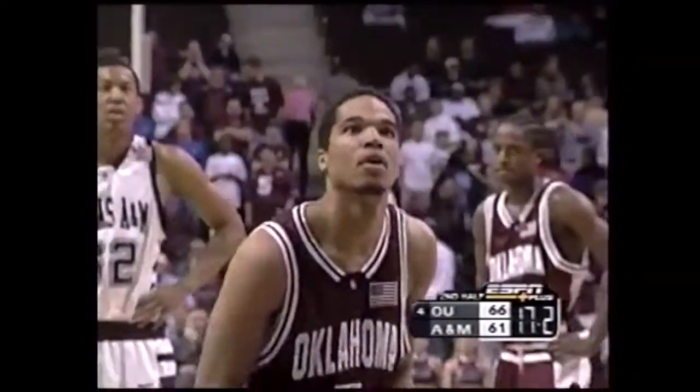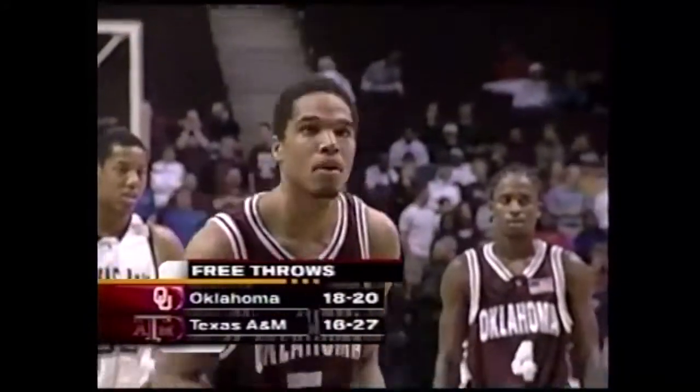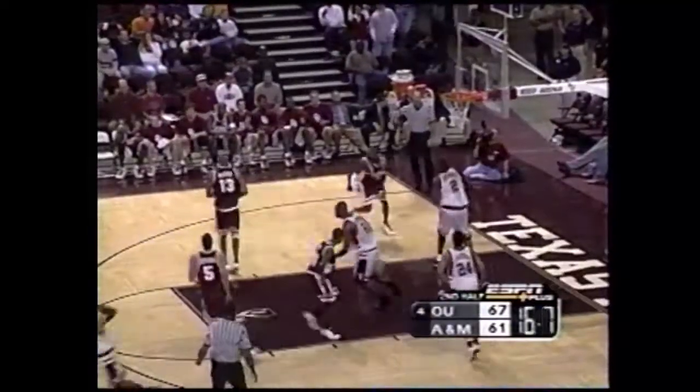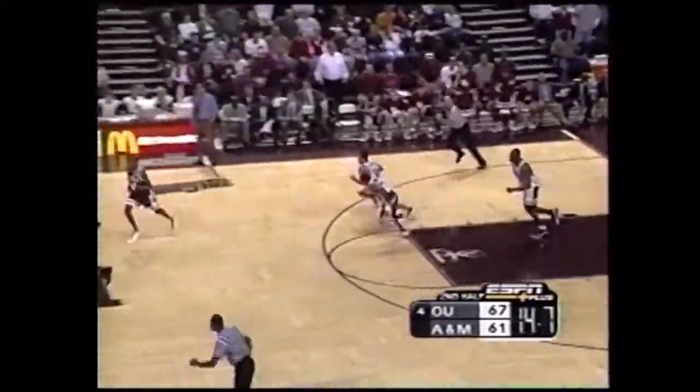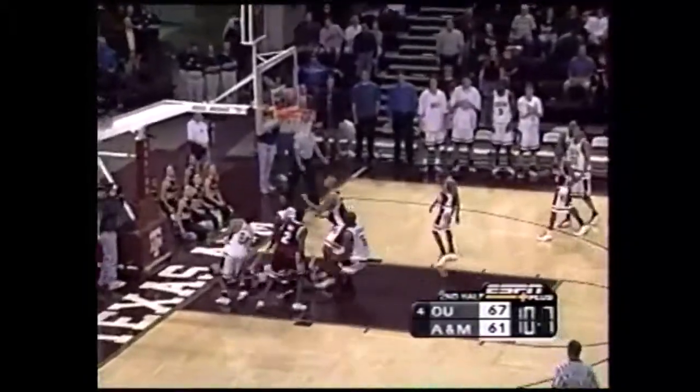Jason Dietrich to the line for his first attempts. And this is the story of the day for Oklahoma — foul shooting, 18 of 20. Foul shooting will win you basketball games, and 18 of 20 will win you games in any arena in America. Still a few-possession game, but the Aggies need a couple of threes and they need them in a hurry.